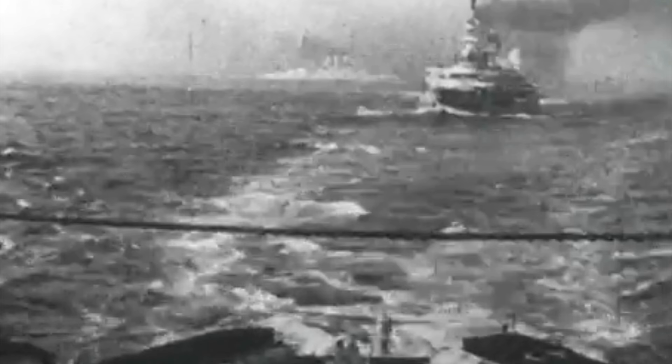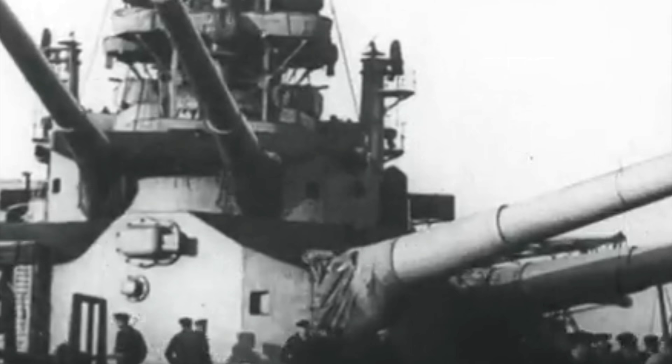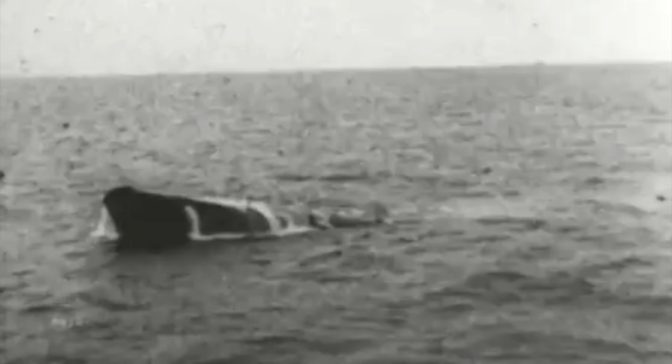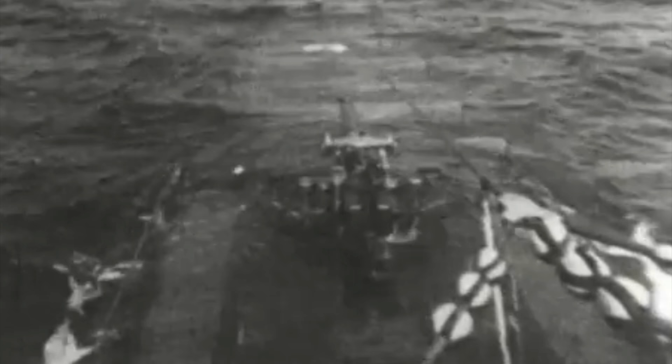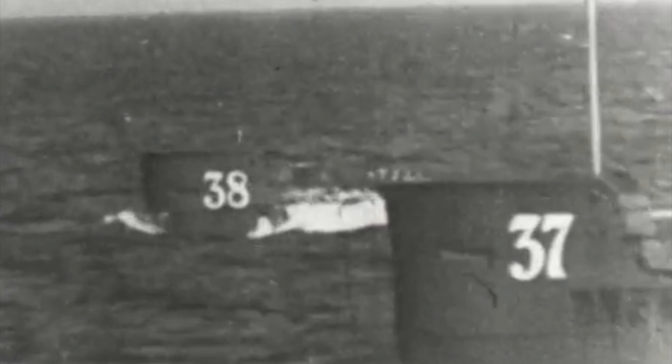What Germany's Navy lacked in numbers, they made up in groundbreaking engineering. Their fearsome submersible U-boats wreaked havoc across the Atlantic and brought the much larger British Navy to its knees. Still, the U-boat fleet could not have managed such risky feats if it wasn't for another little-known piece of German engineering: the mighty S-Boat.